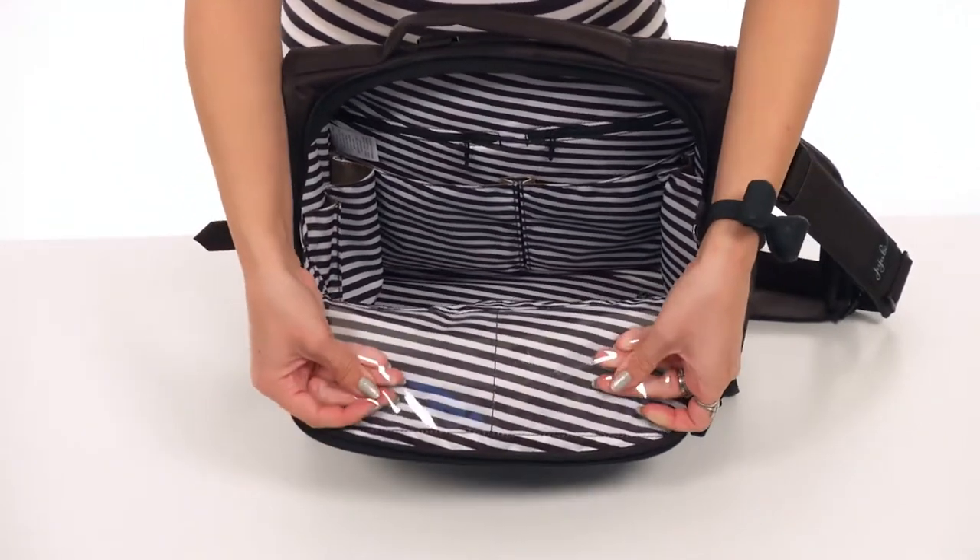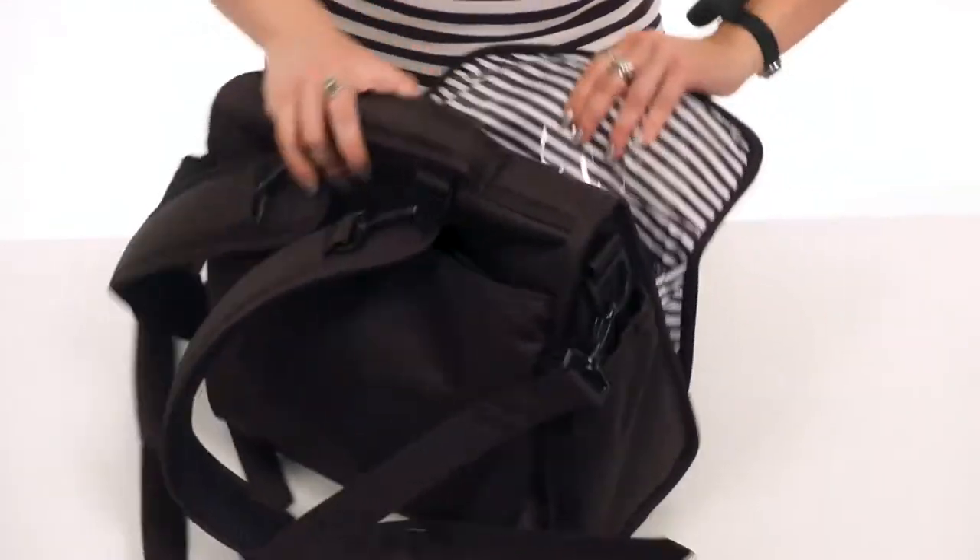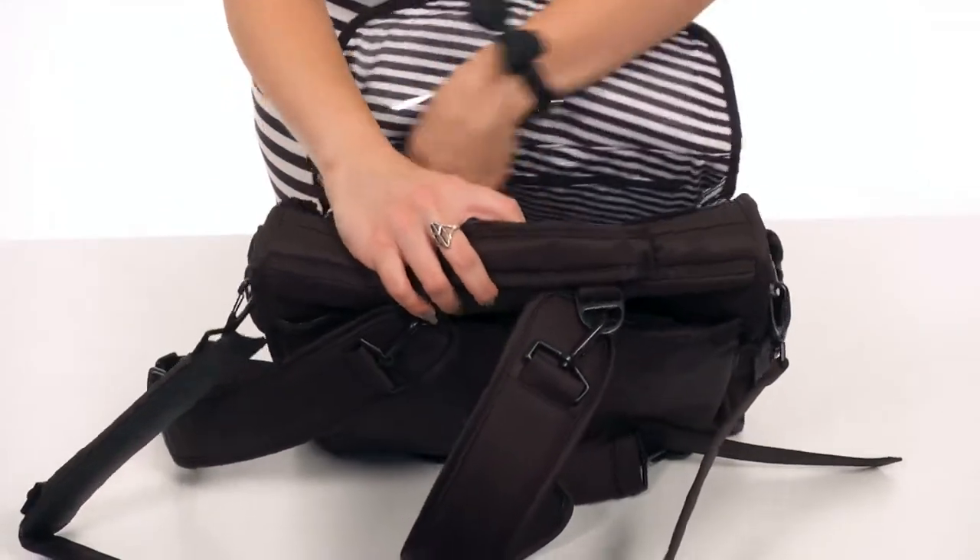The other side gives you a little picture window to show off photos to people, plus another zipper pocket just underneath that.